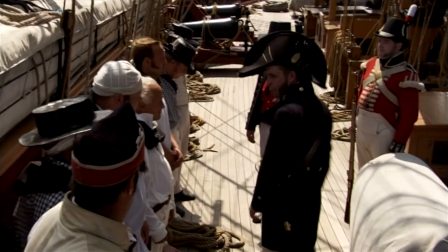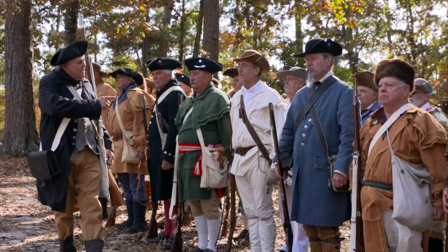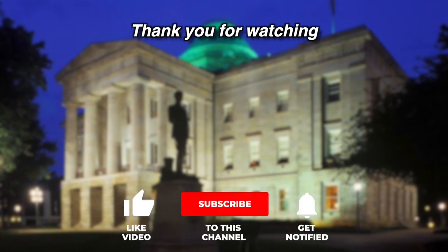If history can be taught with stories, it can never be forgotten. Please like our video, subscribe to our channel, and ring the bell to stay informed on the latest videos.